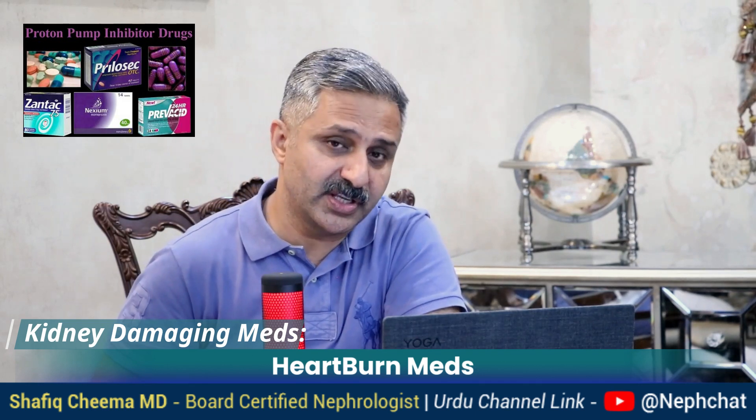Number four: heartburn medication. Many people take medication for gastritis or peptic ulcer disease like proton pump inhibitors such as omeprazole — these are even available over the counter, and some people just keep taking them forever. Studies have shown these medicines could cause acute interstitial nephritis and chronic interstitial nephritis, which is a risk factor for chronic kidney disease. So these should be avoided and never taken without a doctor's advice.